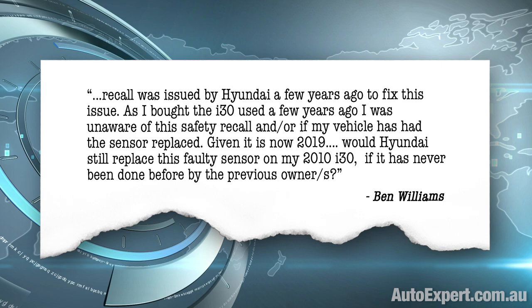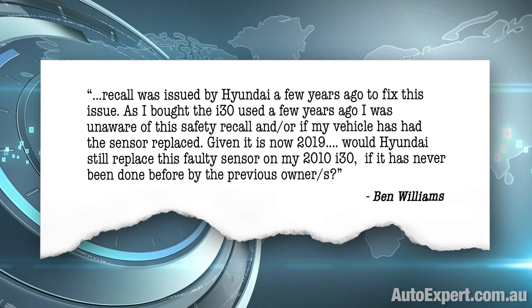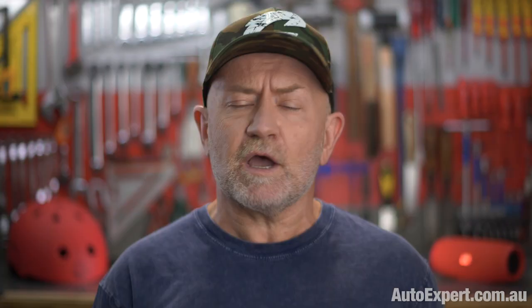Given it is now 2019, would Hyundai still replace this faulty sensor on my 2010 i30 if it has never been done before by the previous owners? So I just checked this. There was a product safety recall issued on 37,334 Hyundai i30s on sale new from 18 December 2010 to 29 March 2012. That recall went live on the 8th of March 2016, broadly three and a half years ago. The defect stems from a potential assembly defect that can crack the case holding the stability control black box. Water can then get into that, and as we all know, water and computers generally don't mix. So if that happens, the ESP system has something of a heart attack and the dash lights up, exactly as Ben has observed.